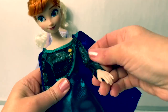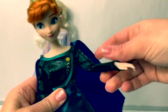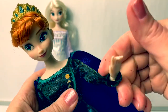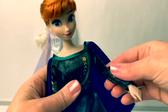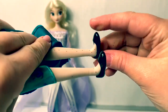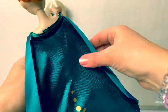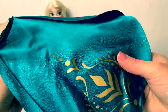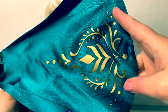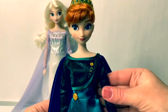Her arms do move — the elbows bend, and her hands move at the wrist. This doll is so well made. With her shoes, she's wearing a simple black flat, and they do come off. On the back, Queen Anna is wearing a beautiful long dark teal cape with a beautiful golden design. It is so beautiful.